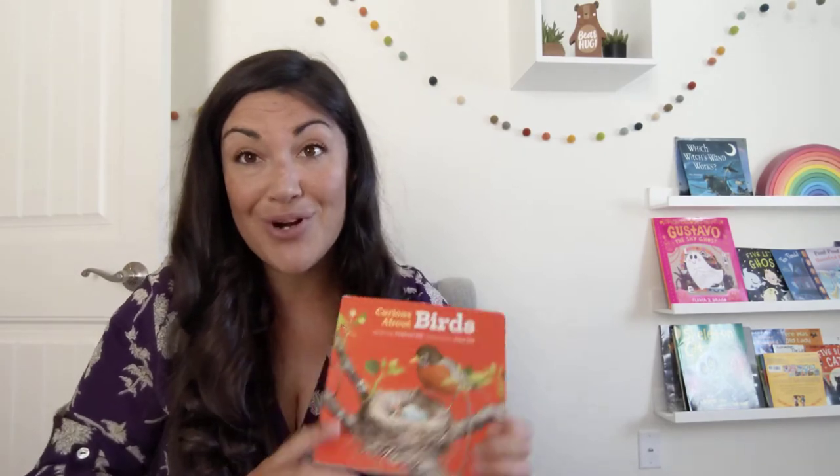This is great if you're going for a walk and you find a feather, or you see a nest and your little one is intrigued by birds — you can pick up a copy of Curious About Birds.